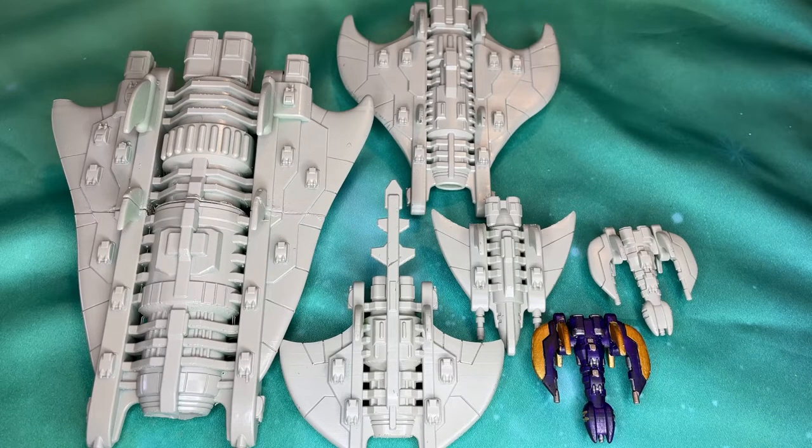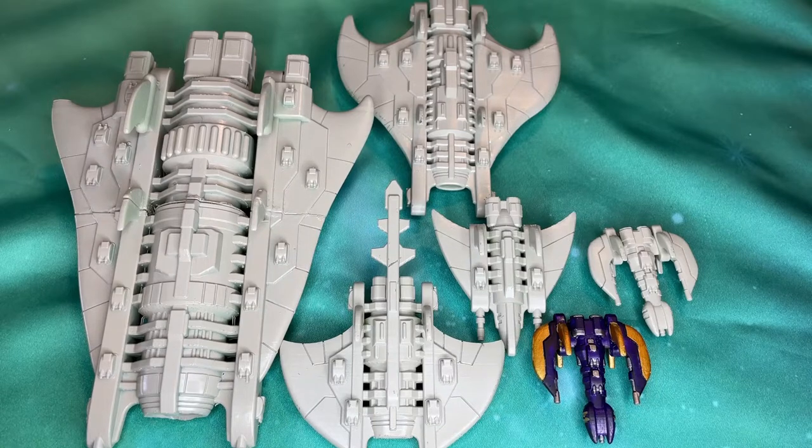Hello and welcome to another Pulsefire Gaming video. Today we are taking a look at a new release from Irrational Designs, penned by Charles Oynes himself — the Centauri fleet. Now this fleet might actually look familiar. There are some definite homages to other design language when it comes to sci-fi ships, but this is kind of its own little thing.